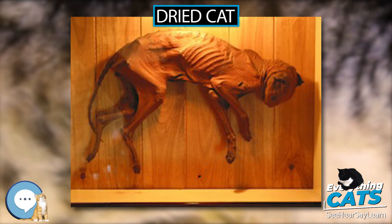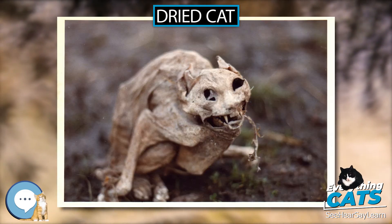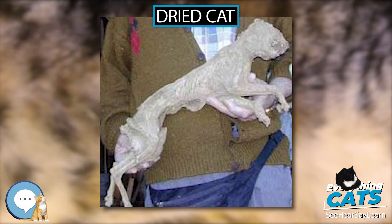Sometimes when the animals are discovered — as in the case of a mummified cat and kittens — it might be assumed that the animal was just accidentally there and got stuck. However, there are times when the animals are found in locations that it would have been impossible for them to have gotten to accidentally, such as being encased in a brick cavity.